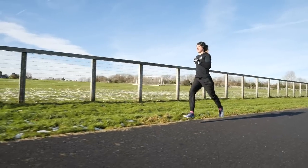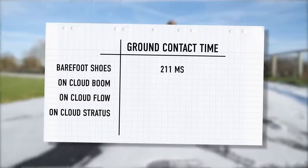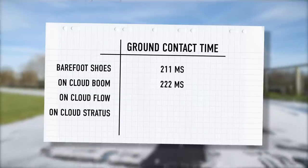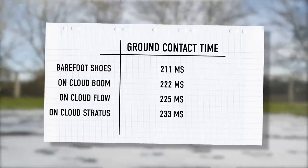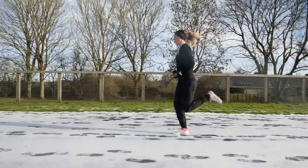Moving on to ground contact time — it's no surprise that it follows the same pattern as the cadence, as the two are inextricably linked. As your cadence increases, your ground contact time normally decreases. My lowest ground contact time was with the barefoot shoe at just 211 milliseconds. Then it went up to 222 milliseconds with the Cloud Boom. The Cloud Flow was three milliseconds difference, so tiny — probably insignificant. It was the Cloud Stratus which was unsurprisingly the highest at 233 milliseconds, but still not a huge variety between the three considering there's quite a lot of give in that shoe compared to running barefoot.